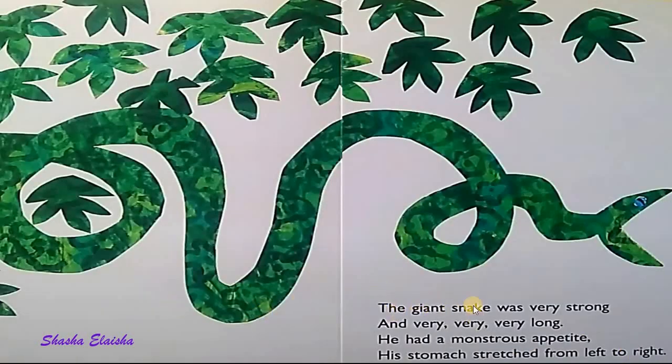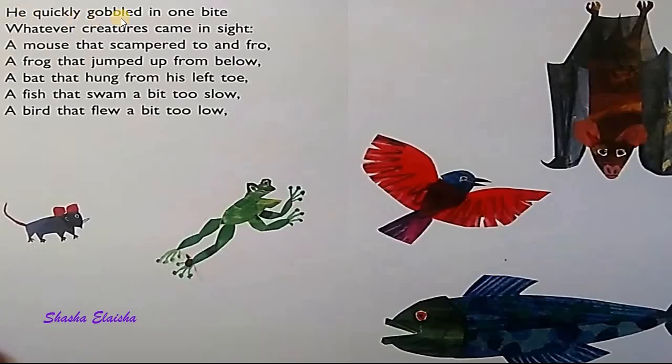The giant snake was very strong and very, very, very long. He had a monstrous appetite. His stomach stretched from left to right. He quickly gobbled in one bite whatever creatures came in sight.